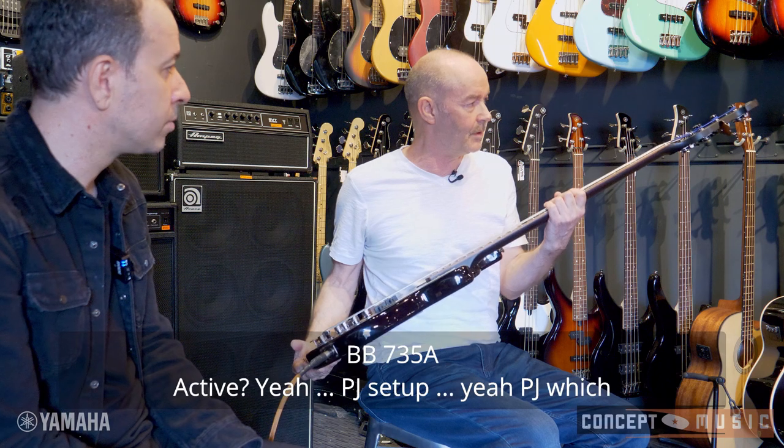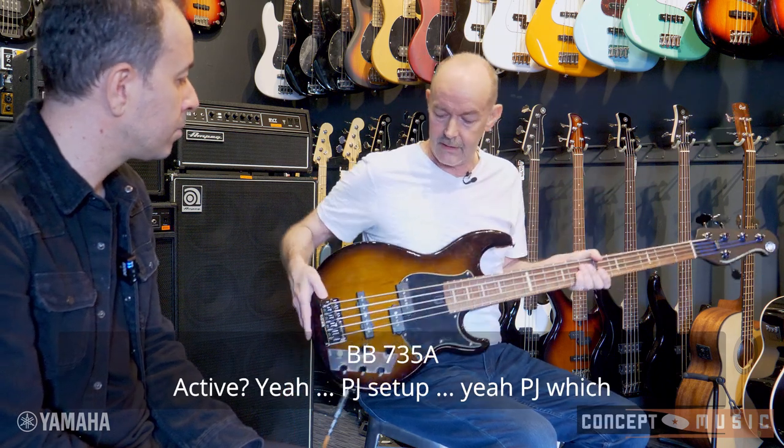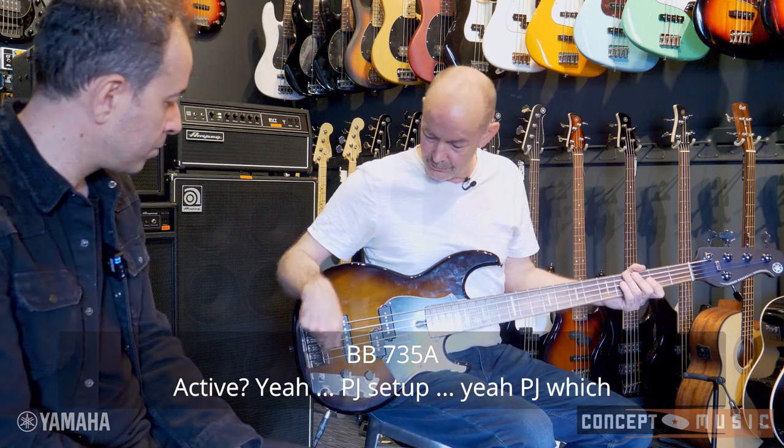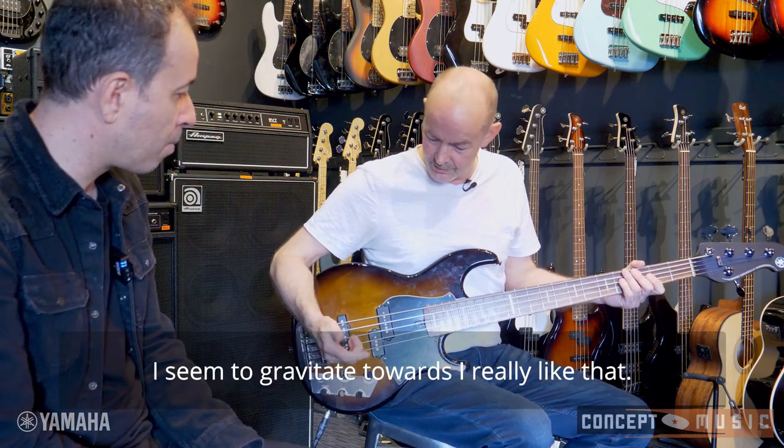The one I'm playing at the moment is a new one they've just brought out — the BB-735A, active, PJ setup, which I seem to gravitate towards. I really like that.